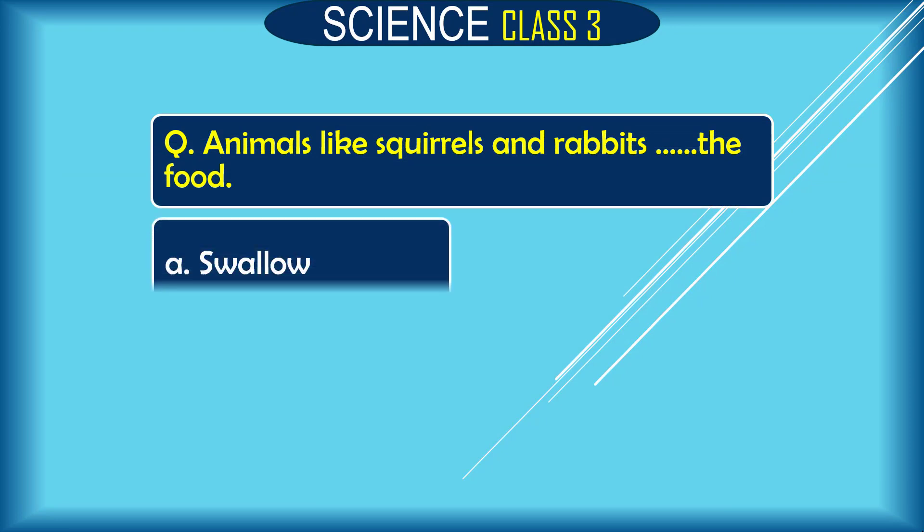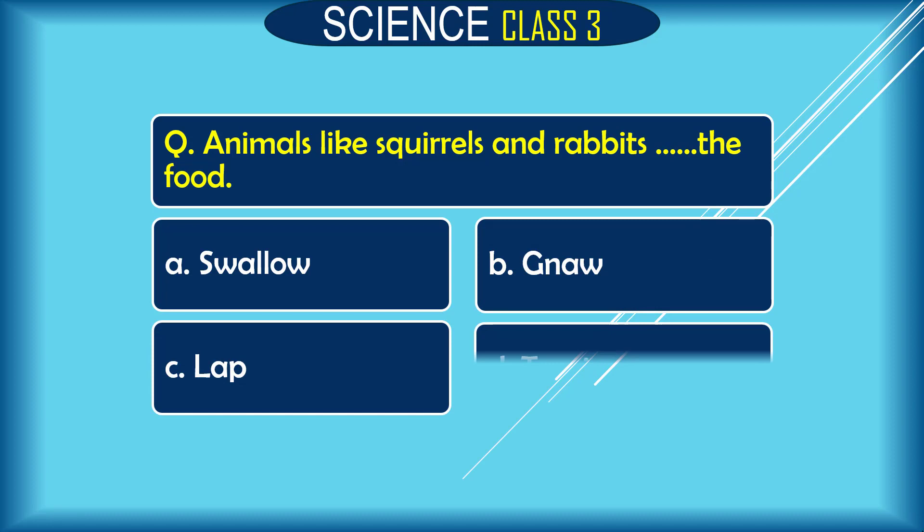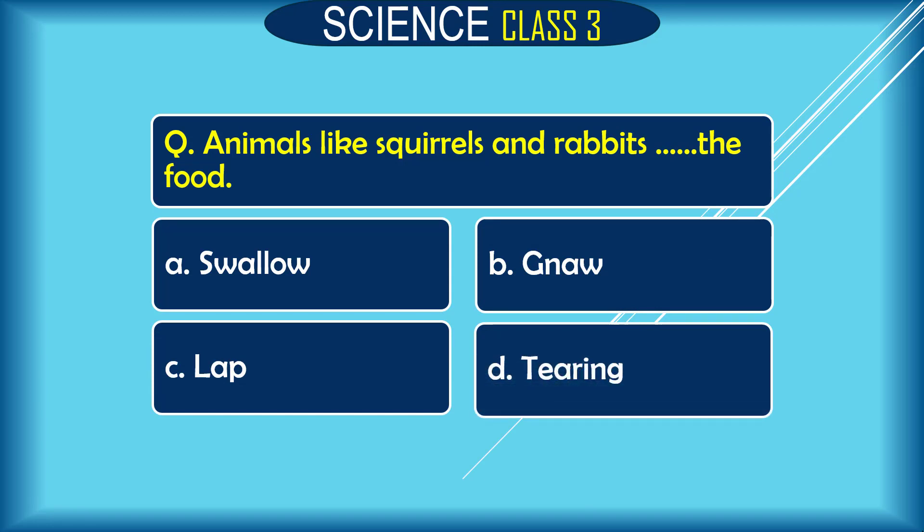Question: Animals like squirrels and rabbits dash the food. A. swallow, B. knock, C. lap, D. tearing. The correct answer is B. knock.